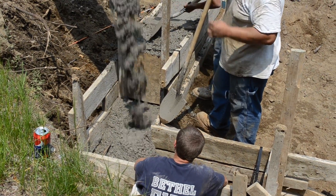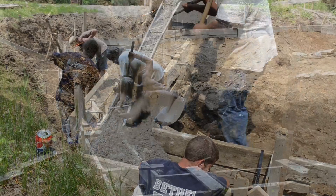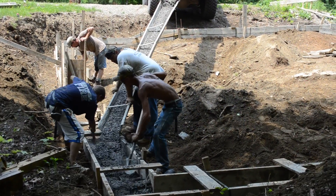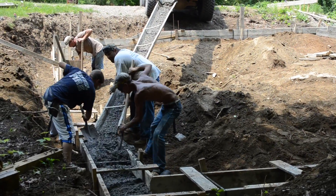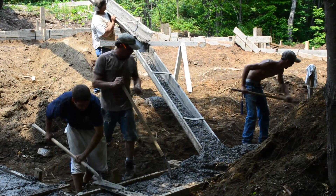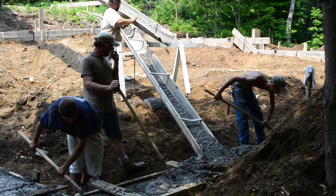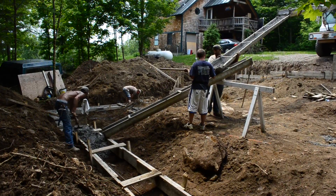The guy in the tan shirt goes around with his trowel and smooths the top of the footing to make sure there's enough concrete. The truck is over the bank and they had extension chutes chained to the top of it, and then another extension chute as well.